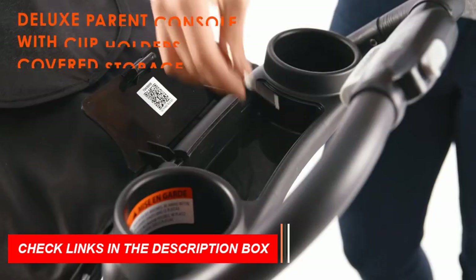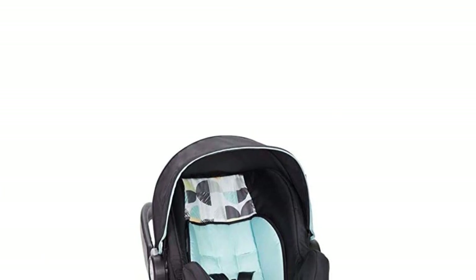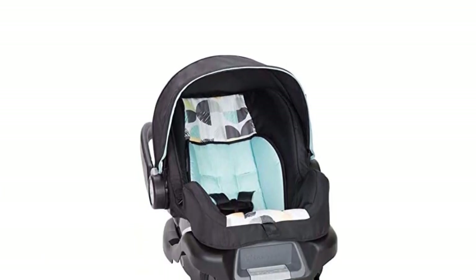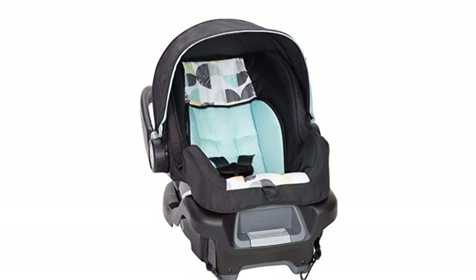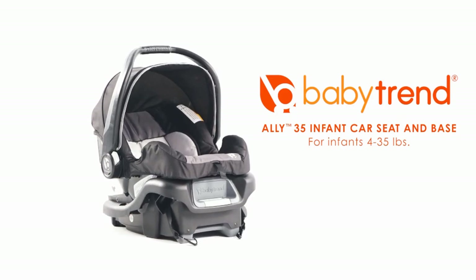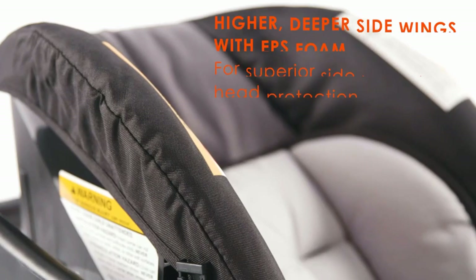In addition to being a great stroller for tall parents, the BabyTrend EasyRide 35 also has a number of other benefits. It features a one-hand fold design, making it quick and easy to collapse and store when not in use. The stroller also comes with an infant car seat, making it a convenient travel system for families on the go.